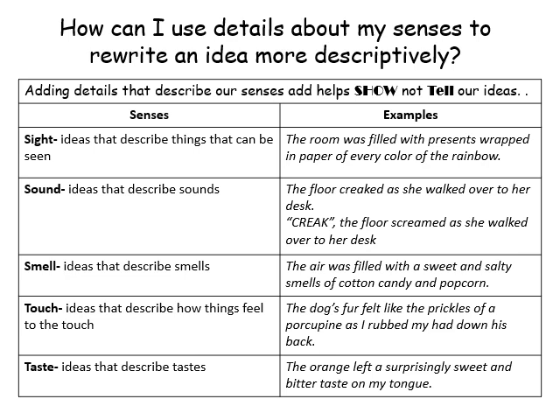Of course, let's move to taste. Our example: 'The orange left a surprisingly sweet and bitter taste on my tongue.' It might not be orange for you — think about strawberries, grapes, or anything with a strong flavor, even Skittles. When you have those flavors on your tongue, especially something enjoyable, you can immediately connect to it.